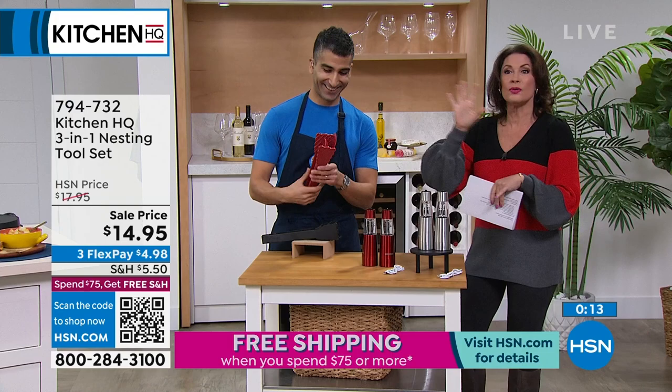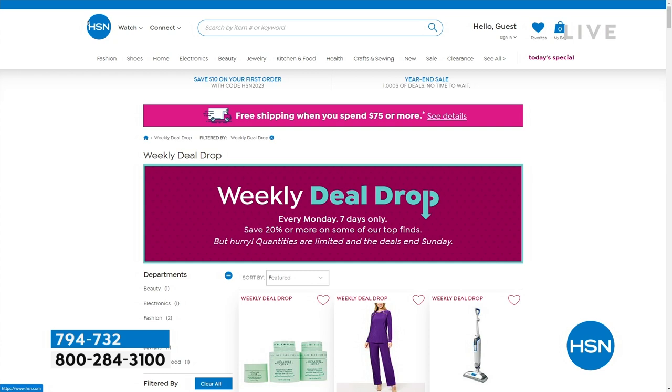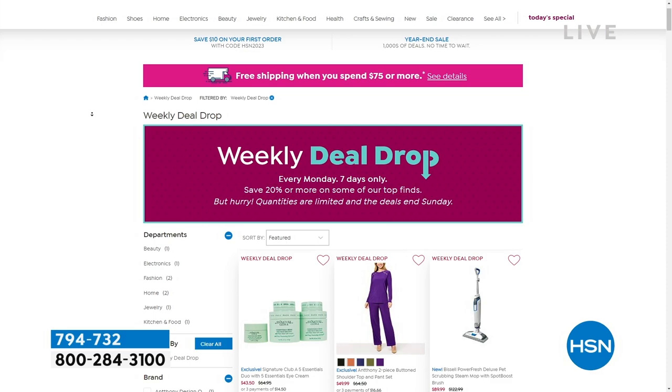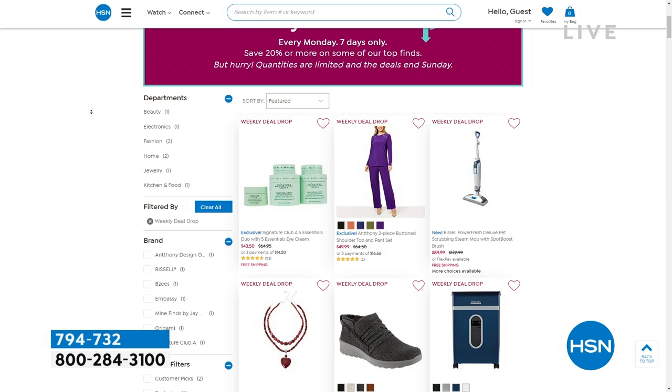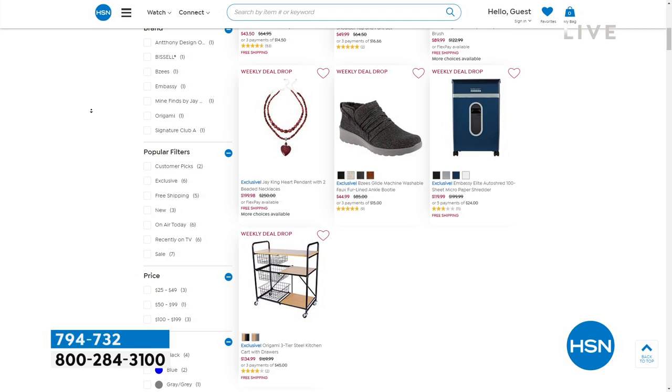We still have some great things to show you. The juicer-food processor is coming up. We also have the weekly deal drop — every Monday, seven new deals only for seven days, good through Sunday or until they sell out. Many sell out because they're such good buys. The shredder is coming up in the next hour when we have some great electronics. But wait — the juicer food processor combo — you've got to see this one to believe it.